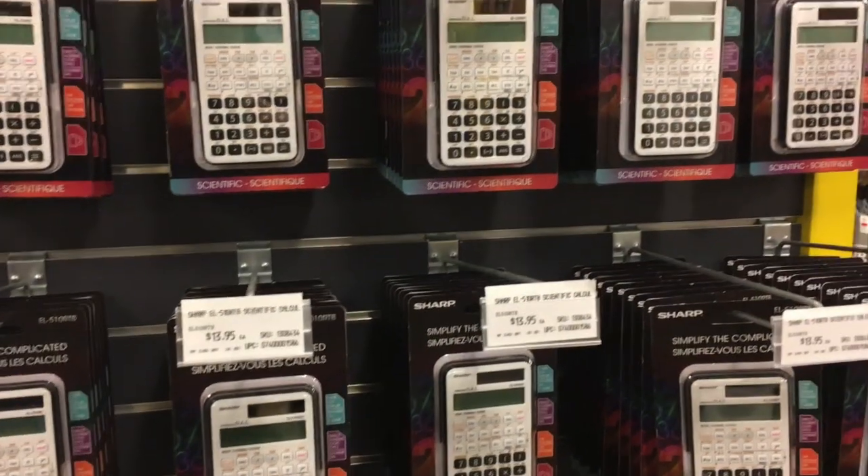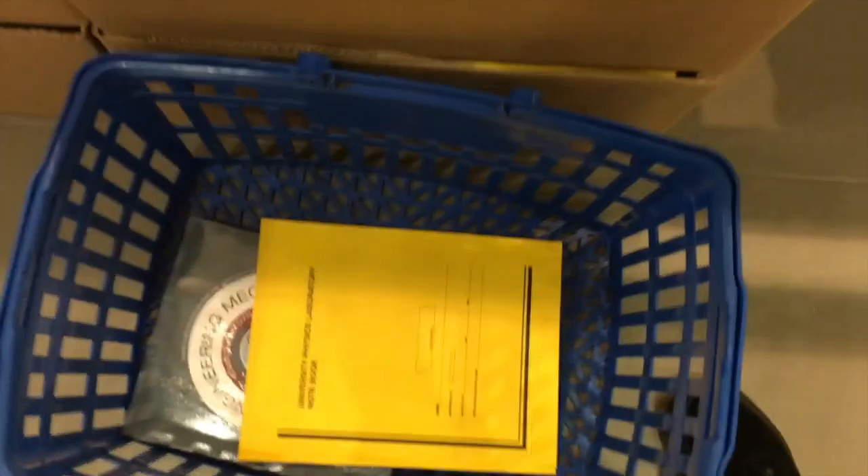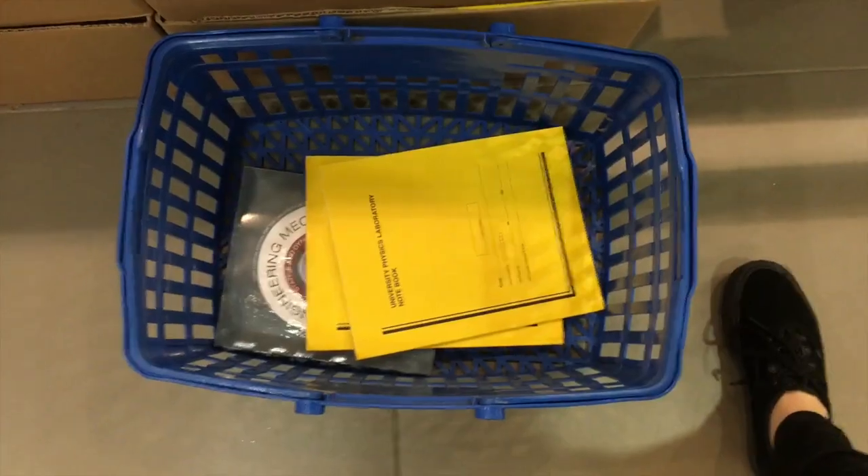Some classes will actually require you to buy supplies other than textbooks. So in my chemistry last term, we actually had to buy calculators or lab safety supplies. And today I had to buy some yellow notebooks for my physics lab.